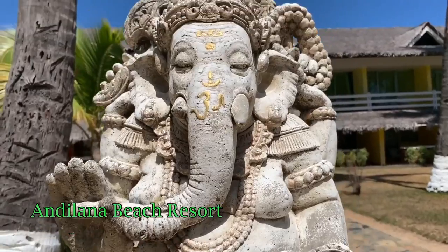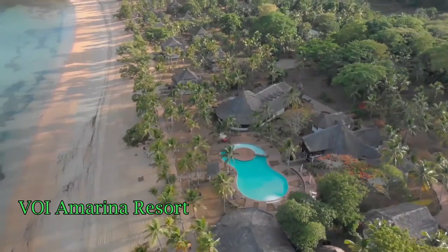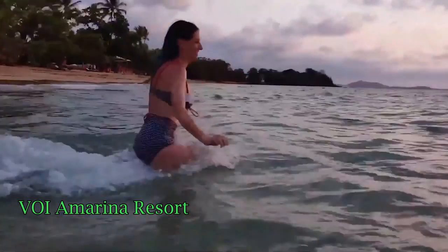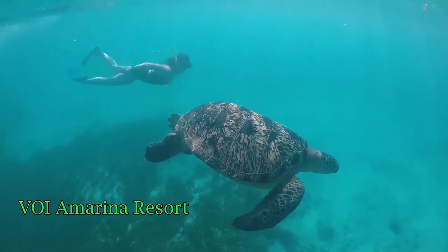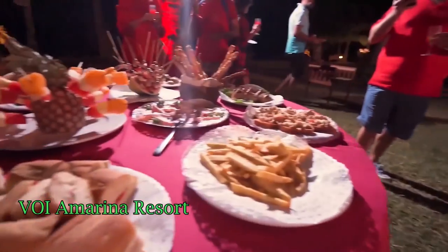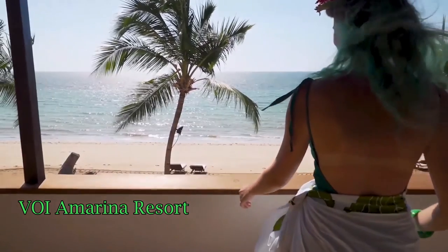Our next hotel is an adult-only resort, so if you're traveling with your family your kids cannot stay here. It offers beach volleyball, scuba diving, archery, yoga, and canoeing. They also have a main restaurant, a bar, and a beach bar and restaurant. They offer WiFi in common areas. Just like the previous hotel, I'm not sure if they aren't taking reservations at the moment, so I couldn't verify the price for this hotel either.